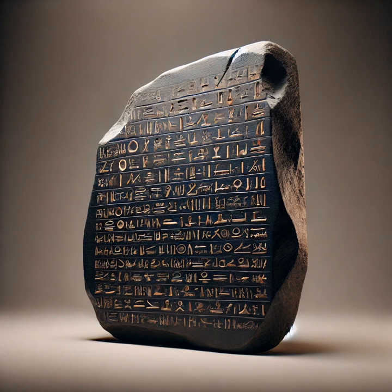The Rosetta Stone — the key that unlocked a lost language. Imagine holding in your hands the key to an ancient, forgotten language, lost to time for nearly two millennia. That is the story of the Rosetta Stone, one of the most important archaeological finds in history.